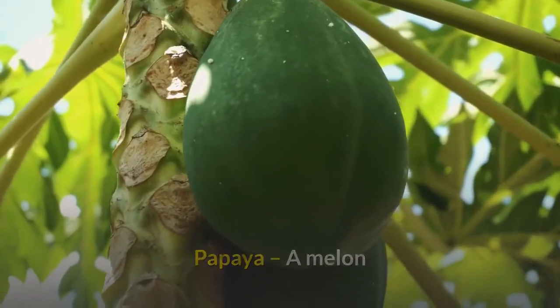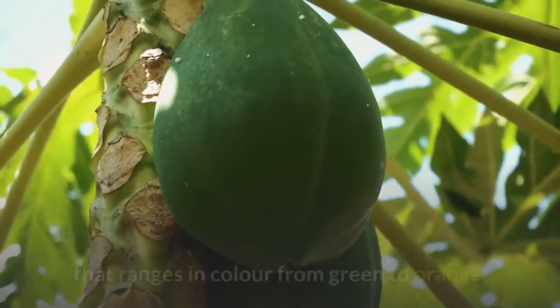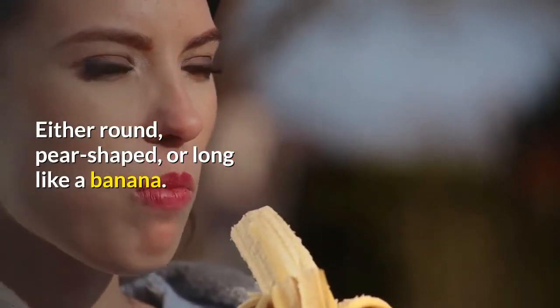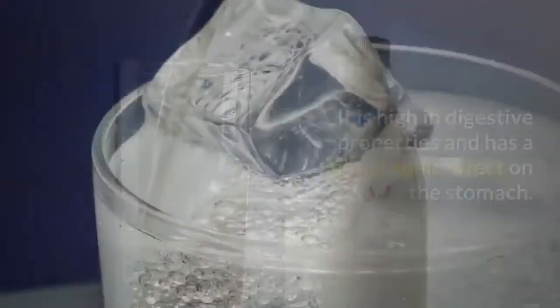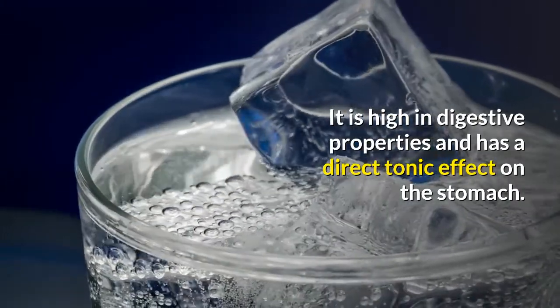Papaya - a melon-like fruit with yellow-orange flesh and dozens of small black seeds enclosed in skin that ranges in color from green to orange. Either round, pear-shaped, or long like a banana. Rich in vitamins A, B, C and D, calcium, phosphorus and iron. It is high in digestive properties and has a direct tonic effect on the stomach.